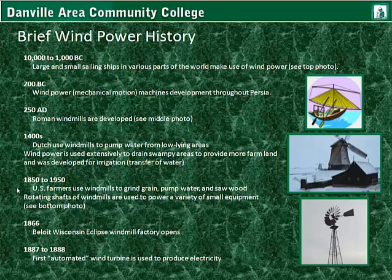From 1850 to about 1950, United States farmers used windmills to grind grain, pump water, and saw wood. The rotating shafts of the windmills are used to power a variety of small equipment. In 1866, the Beloit Wisconsin Eclipse windmill factory opens. From 1887 to 1888, the first mechanically automated wind turbine is used to produce electricity.